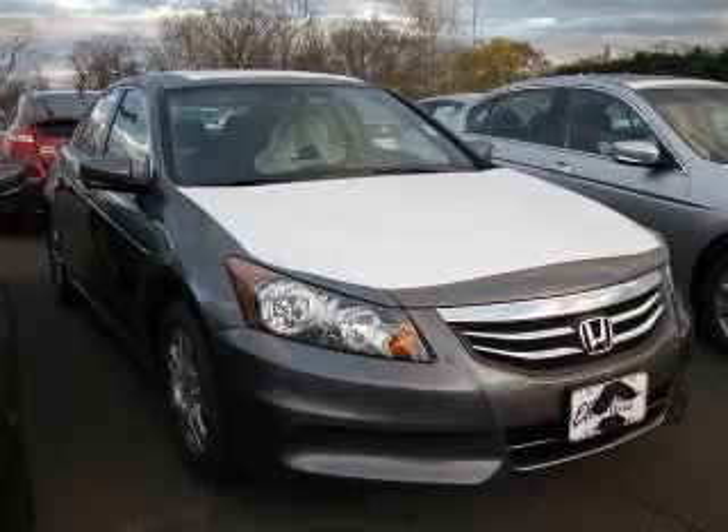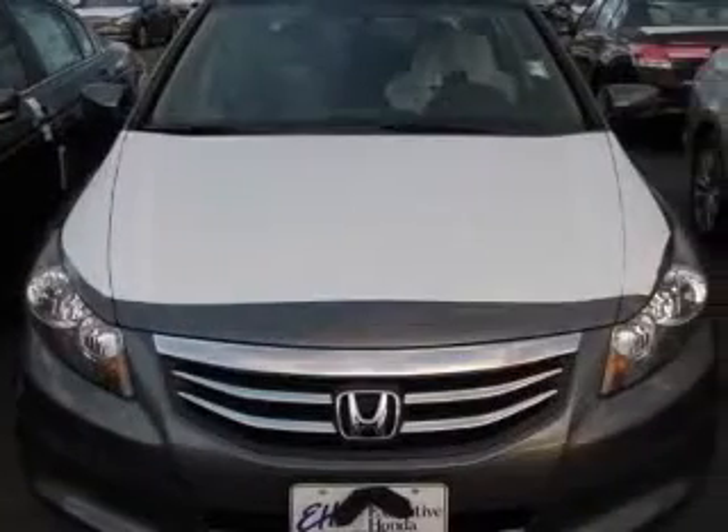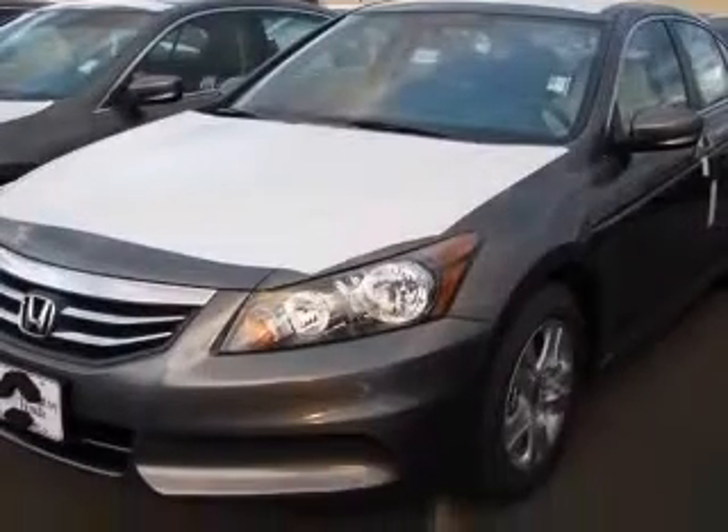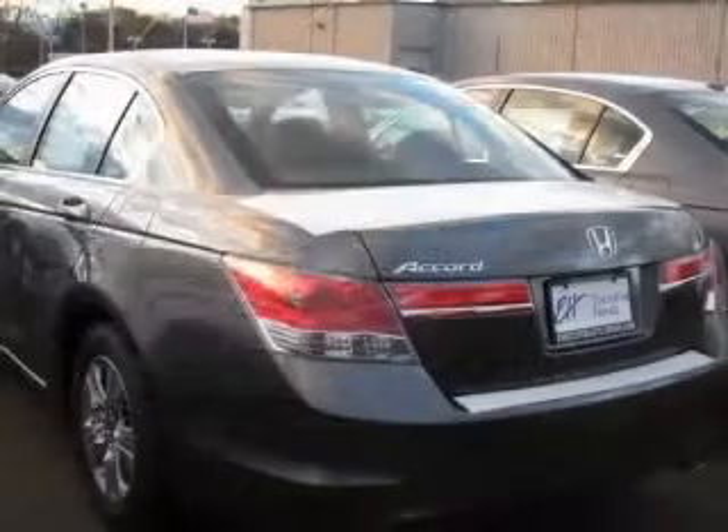We are proud to present this excellent new 2011 Honda Accord. This Accord has a four-cylinder engine and an automatic transmission. This vehicle has a polished metal metallic exterior and includes the following options: